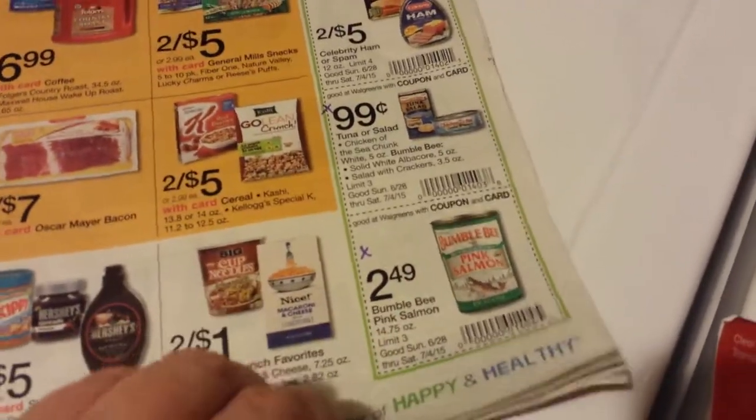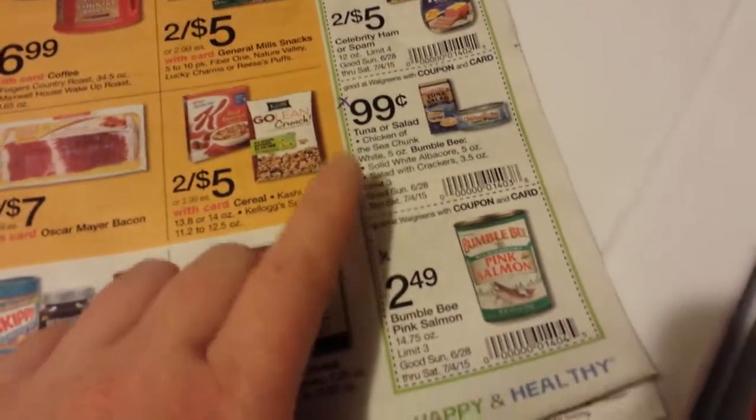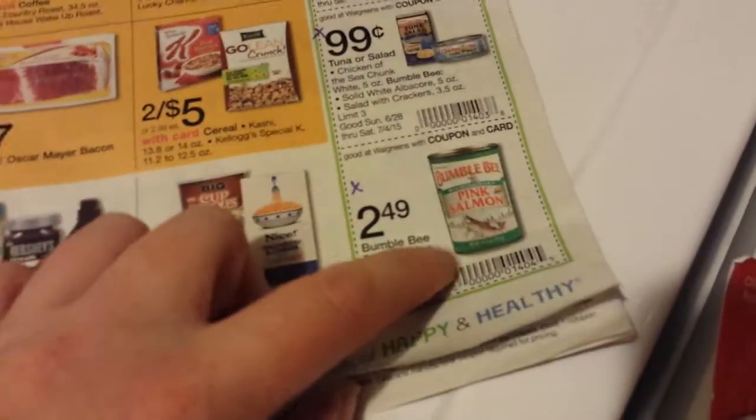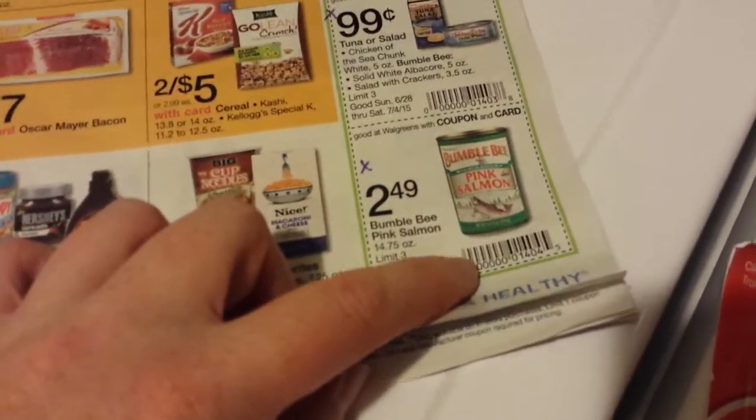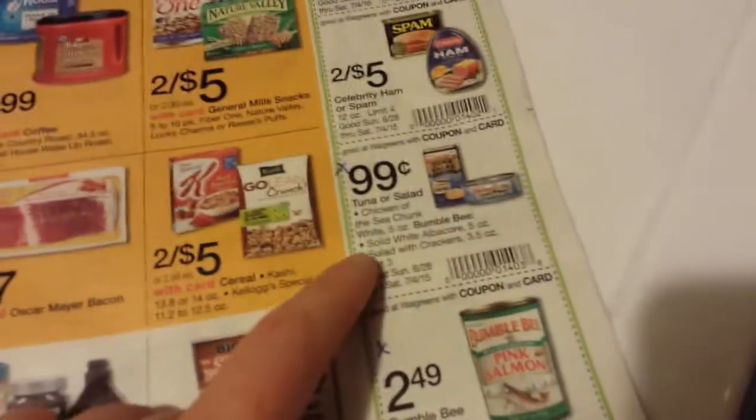There's a good deal on the pink salmon with these in-ad coupons. The in-ad coupons at Walgreens — they only scan it one time. If you wanted to buy two, you don't have to cut them out. They just scan it once and it works on however many you buy.